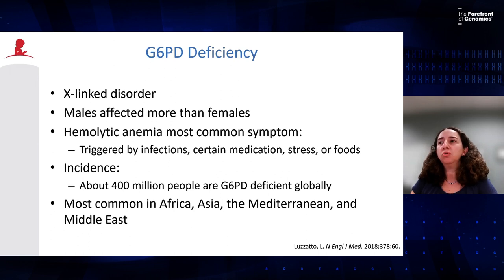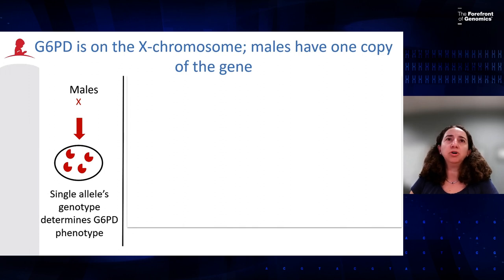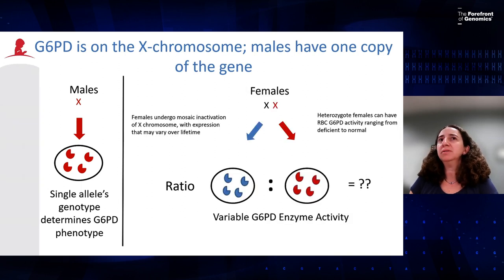G6PD deficiency is the most common genetic disorder worldwide — about 400 million people globally are estimated to be G6PD deficient. It is most commonly seen in Africa, Southeast Asia, the Mediterranean area, and the Middle East. Because G6PD is on the X chromosome, males have one copy and one allele determines their phenotype. Females have two alleles, so both X chromosomes are important in determining the genotype. When we have a patient who reports as female, we expect two alleles for the G6PD gene.